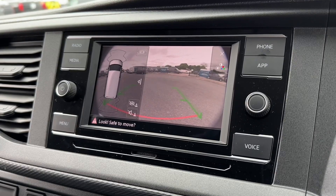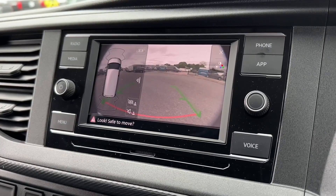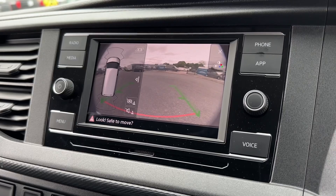Taking a look at your reversing camera view, you've got a fantastic clear vision behind as well as those parking guidelines to line up into spaces a little bit easier.